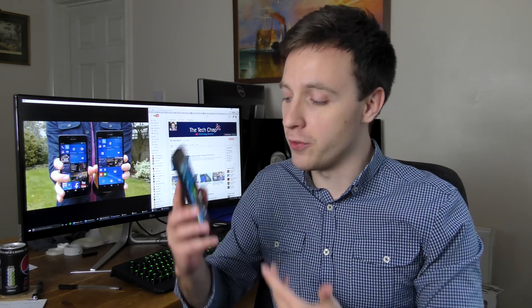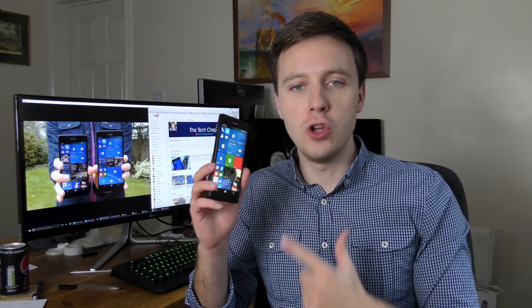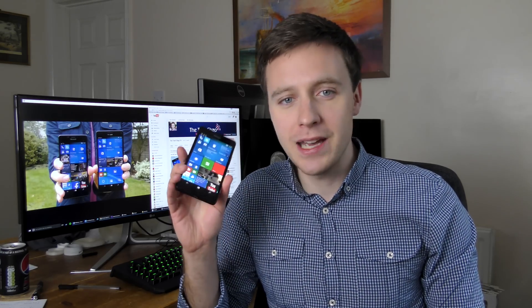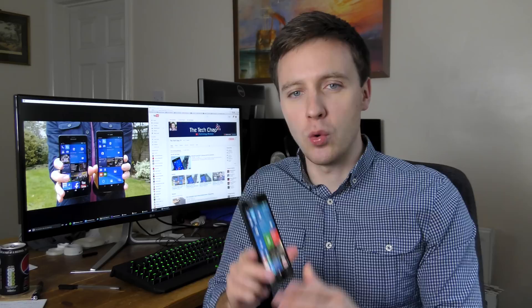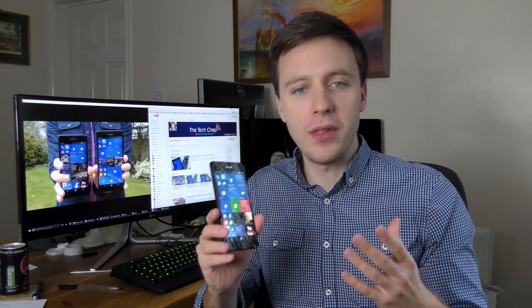So fast forward to today — we've got new phones, we've got new hardware. These Lumia 950s have quad HD displays, multi-core processors, 20 megapixel cameras, and run the latest Windows 10 operating system.